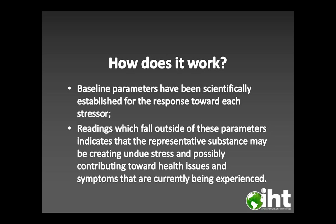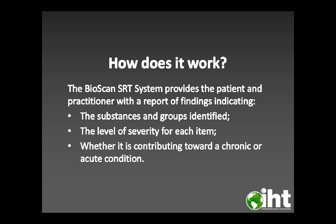Baseline parameters have been scientifically established for the response towards each stressor. Readings which fall outside of these parameters indicate that the representative substance may be creating undue stress and possibly contributing towards health issues and symptoms currently being experienced. The Bioscan SRT system provides the patient and practitioner with a report of findings indicating the substances and groups identified, the level of severity for each item, and whether it's contributing towards a chronic or acute condition.